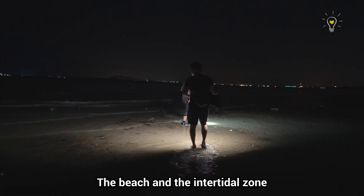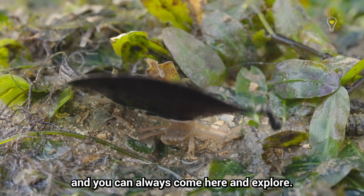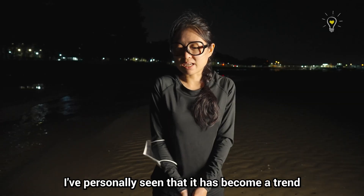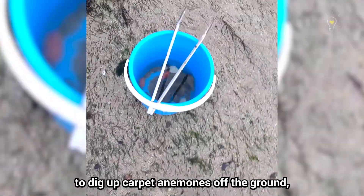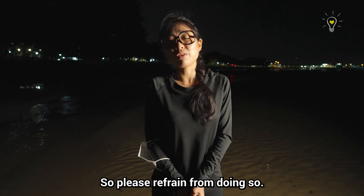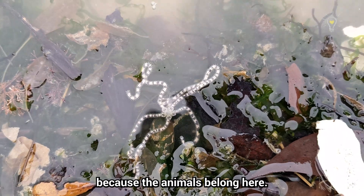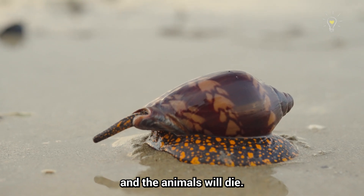The beach and the intertidal zone is a really special place where many wild animals thrive and we can always come here and explore. It's important that we all work together to protect this place. I've personally seen it become a trend for people to come here to pick up animals, to dig carpet anemones off the ground, and some even bring them home. Please refrain from doing so. If you see others doing it, encourage them not to — release the animals, because they belong here. If you bring them home, the conditions are not right and the animals will die.